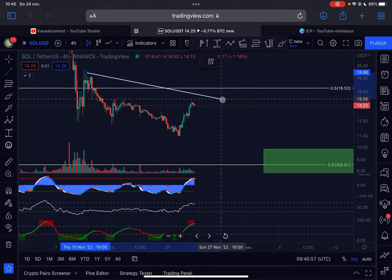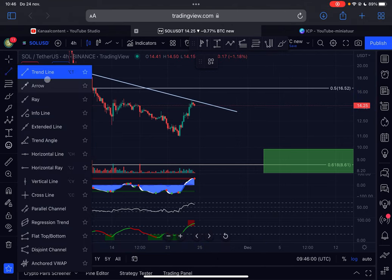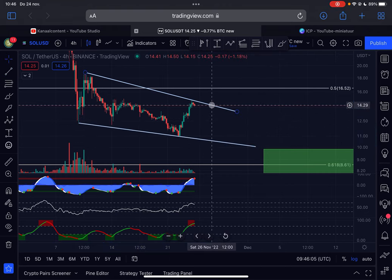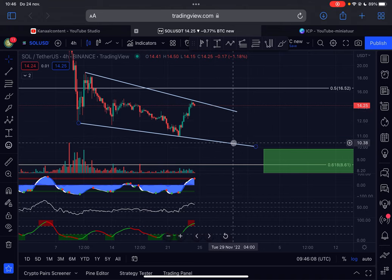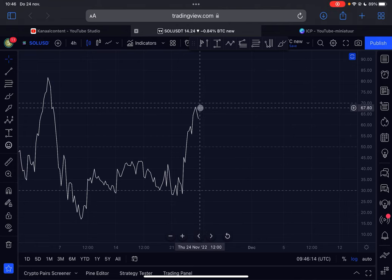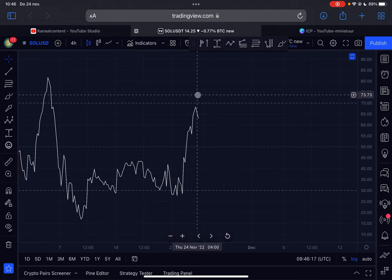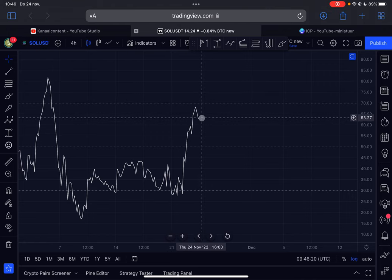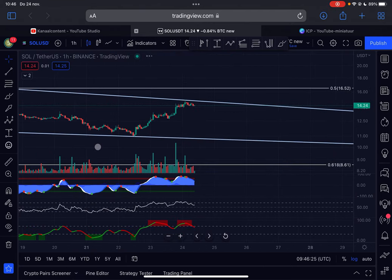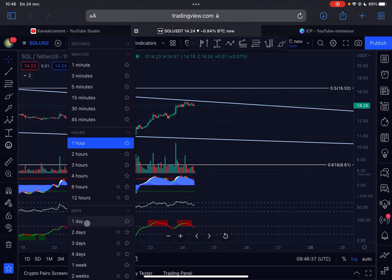We can draw a trend line and it looks like Solana is respecting this downward-sloping resistance line on the chart, so it's possible we head lower from this point. On the RSI, it didn't manage to push into overbought conditions — which is usually a bearish sign — and it looks like we're heading lower. On the hourly time frame, we're seeing a slight bearish divergence: lower highs on the RSI but higher highs on the price, which can lead to more downside in the shorter term.